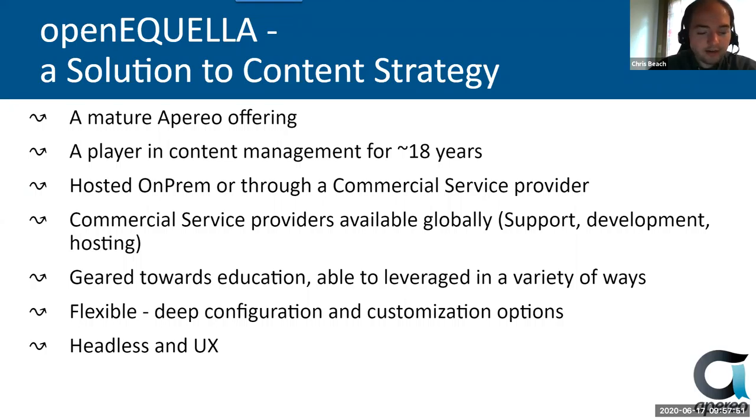You can also use the native UX inside of OpenAquila. One of the big things to take away is that it's deeply configurable and you can customize it to no end. It uses JavaScript with backing Java objects at various connection points in the content lifecycle, and you can do some pretty phenomenal things with it.